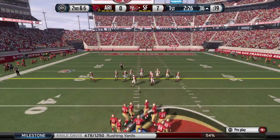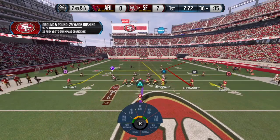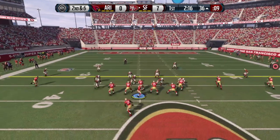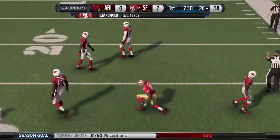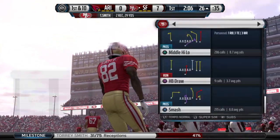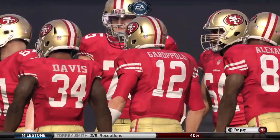Second down and six after the running play on first down. Torrey Smith with the catch. That's a really good throw and catch. That's what you want to do — pick up that first down. Now you give your offense three more opportunities.